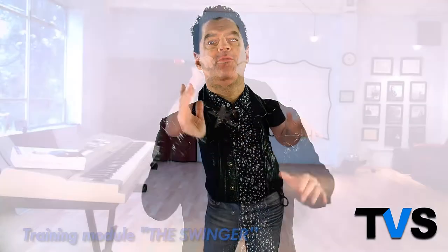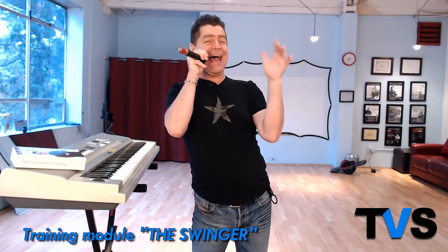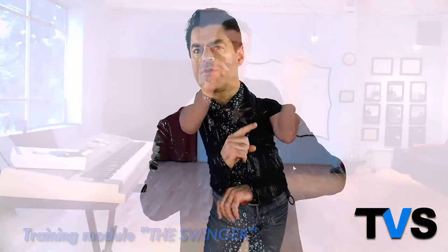I'm gonna cut to the chase. I'm super excited to offer an online course that will help you to develop chest voice tone, or belt voice, on high notes.